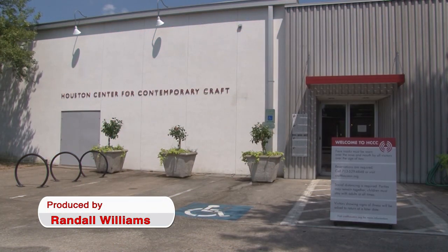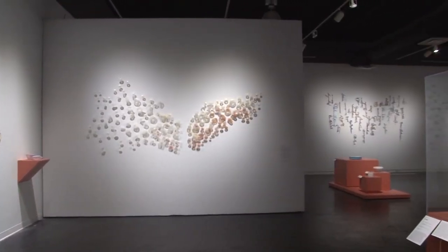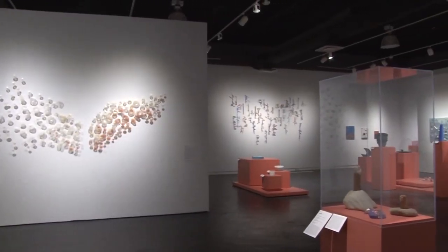This exhibition, TG Transitions in Kiln Glass, is a traveling exhibition created by Bullseye Projects as a result of a juried competition. The show has several different award winners in different categories such as design,